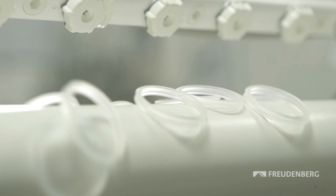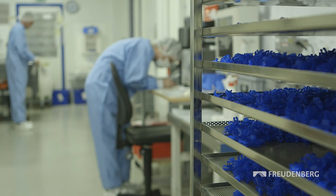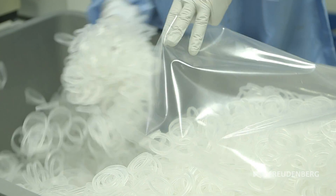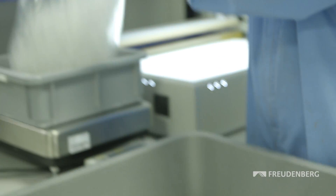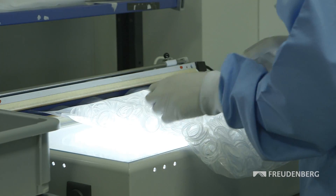Products for medtech and the pharmaceuticals industries are highly sensitive and sophisticated. When used in the human body, the utmost care and precision are required in their manufacture. This is what Freudenberg Medical does, with the very latest in production and cleanroom technology, so that bacteria have no chance and patient infections can be avoided.